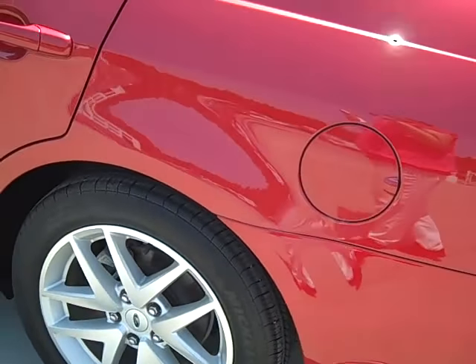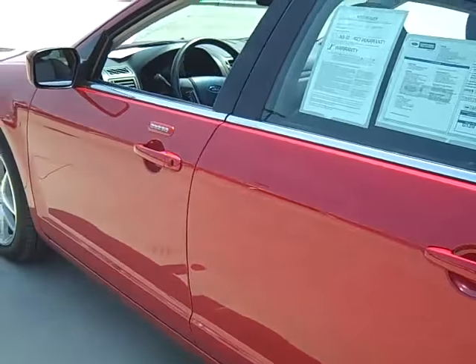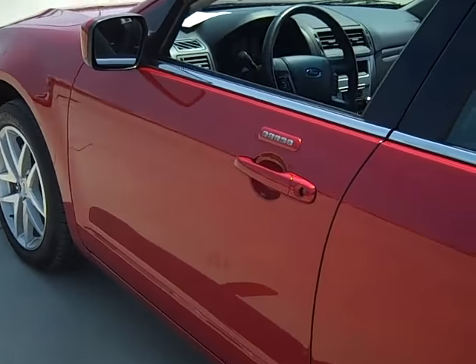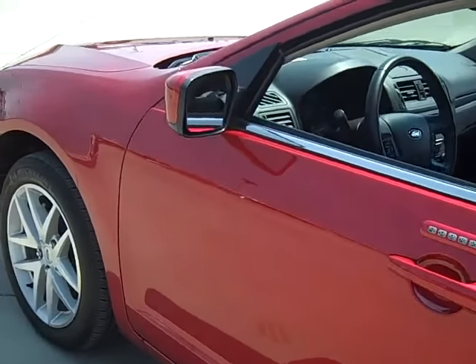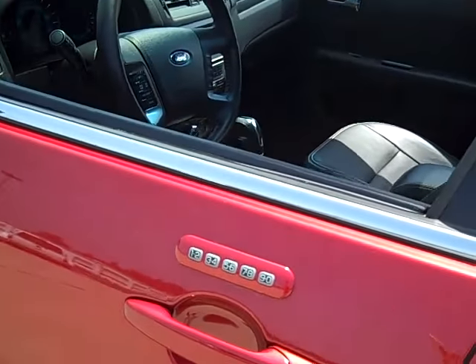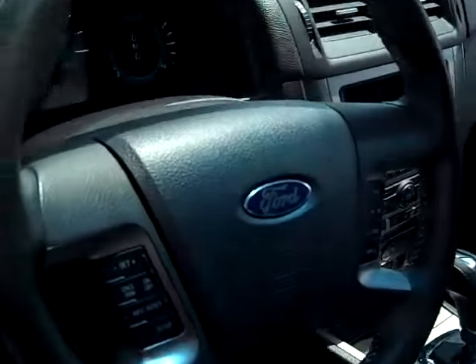This one also has the SYNC voice activated feature, satellite Sirius radio capabilities, keyless entry, leather steering wheel cover, and an 8-way power driver seat.